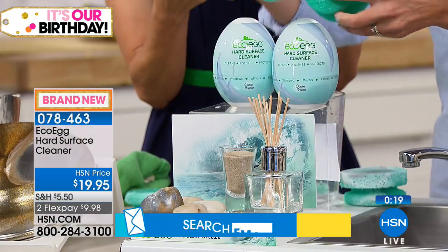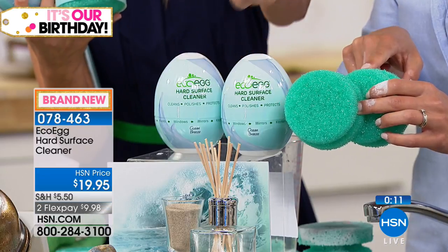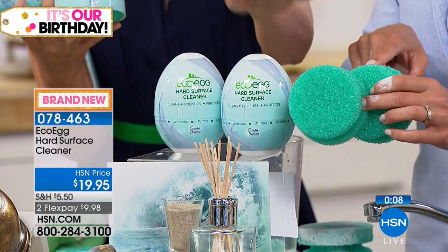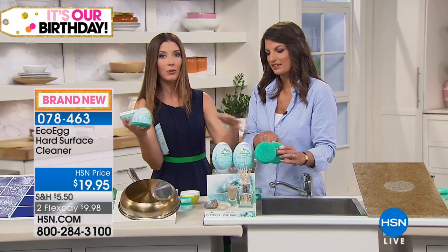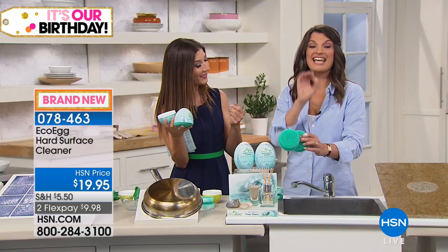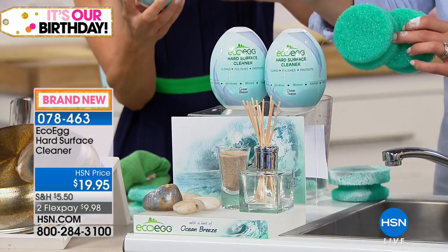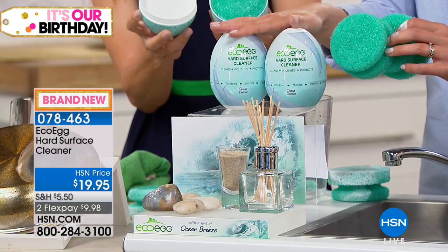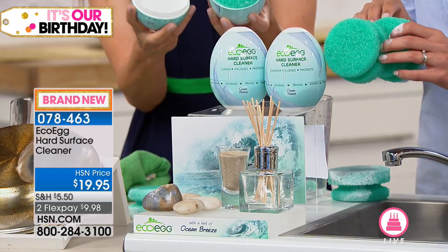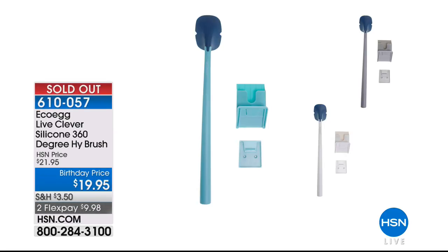If you're tackling some heavy jobs this weekend, know that the EcoEgg is on its way. You're getting a set of two — over 10 ounces each — 100% natural clay with the matching easy-grip sponges. The ocean breeze scent will be the first to sell out. This is one of your worldwide number-one all-time fan favorites — 2.8 million sold. You don't sell 2.8 million of anything unless it works. Multi-purpose, multi-surface, natural three-in-one: clean, polish, protect — floors, windows, mirrors, kitchen, bathroom.